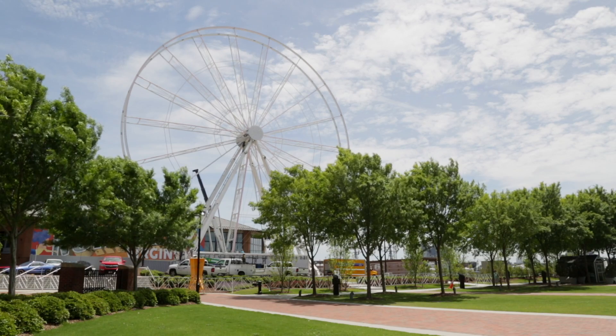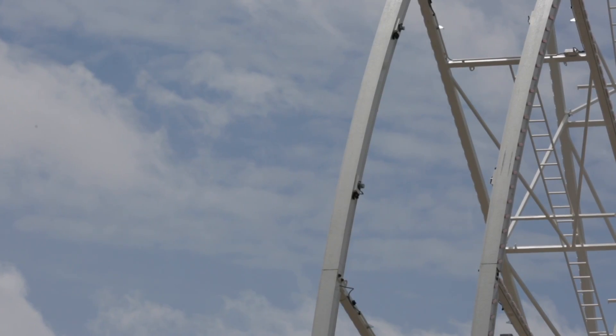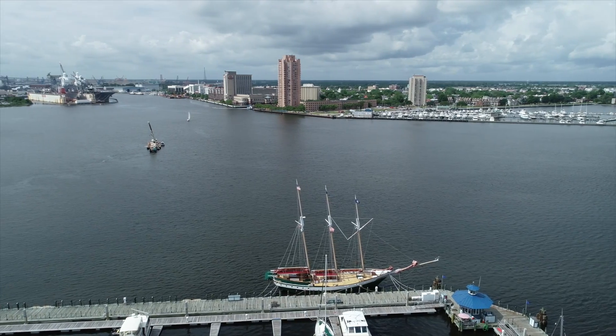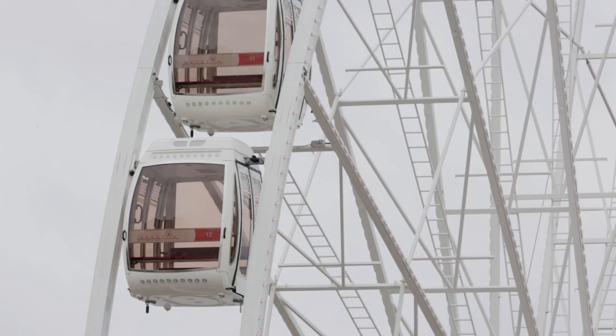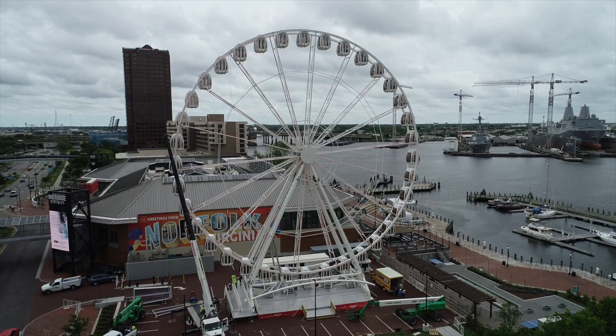When you put a giant Ferris wheel like this next to the water and you have the backdrop of a city center, we think it's a great combination. The views are just going to be spectacular from the top of the wheel. I always say from grandkids to grandparents, people love the Ferris wheel. It's just a great family-friendly attraction.